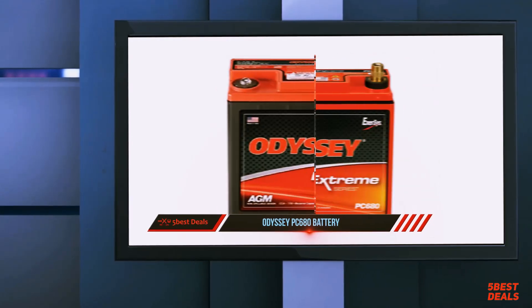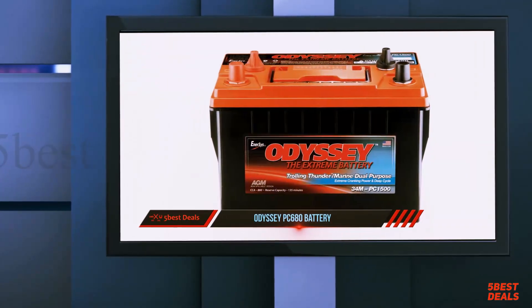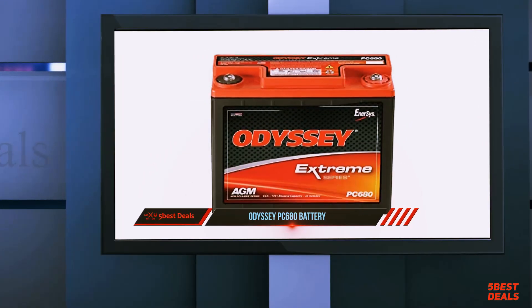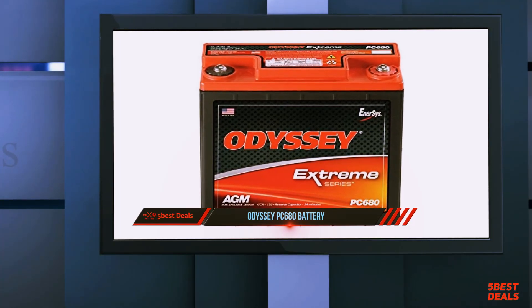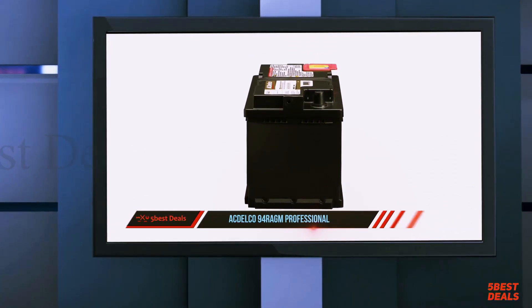For an extended life battery, take a look at the Odyssey Automotive and LTV car battery. It has 70% longer life compared to deep cycle batteries, and a faster recharge — reaching full charge in four to six hours — is an incredible feature. This is good for race cars as well, but always check your vehicle specifications in the manual to ensure a good match.